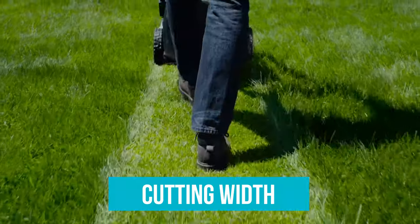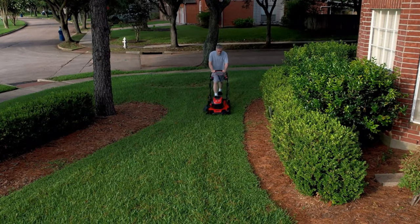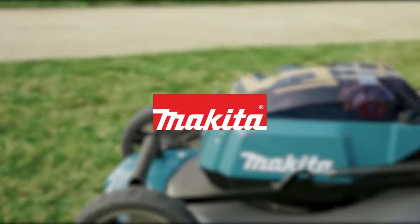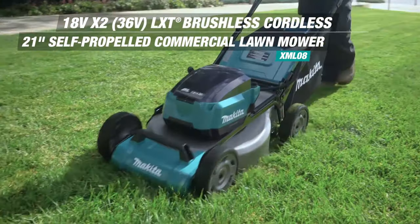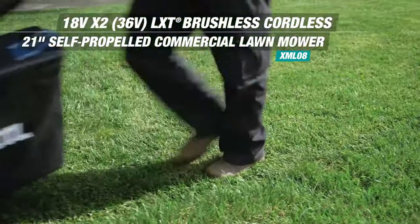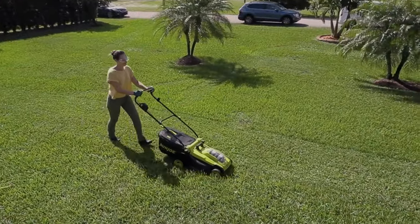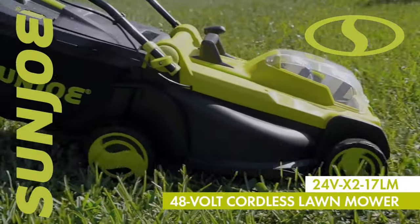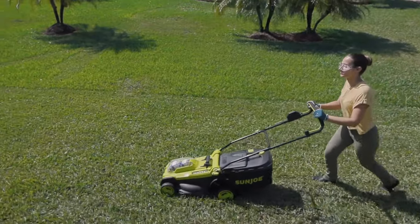Cutting Width: The width of a mower's cutting deck determines the area of grass it can cut in one pass. A mower with a cutting width of 21 inches will cut grass in 21-inch swathes. Typical cutting widths of push mowers range from 14 to 22 inches. Larger cutting widths are better suited for larger yards, as they allow you to cover more ground in less time. A smaller cutting width may be better if you have a small yard, limited storage space, or a yard with obstacles you need to work around.